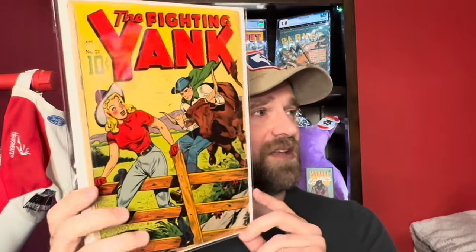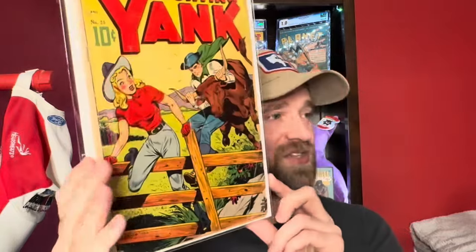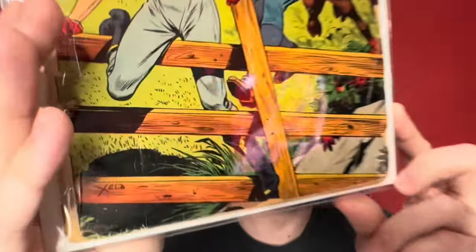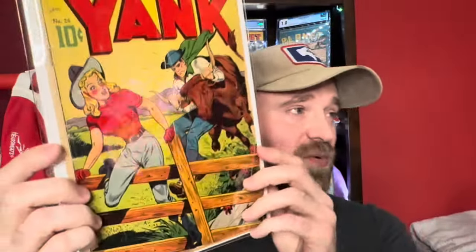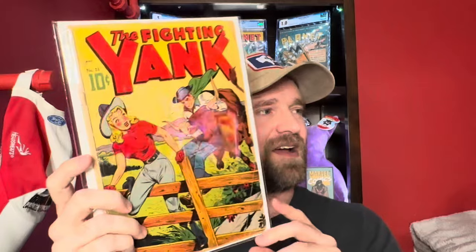Then we've got another one that unfortunately has some pretty serious interior damage. This is Fighting Yank number 26 — an Alex Schomburg cover. You can see his Zella signature there, which is Alex backwards, something he was doing for a period of time. Fighting Yank number 26, Alex Schomburg cover, but unfortunately some pretty serious damage on the inside.